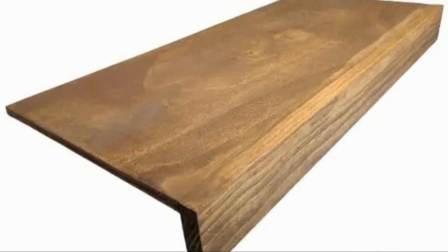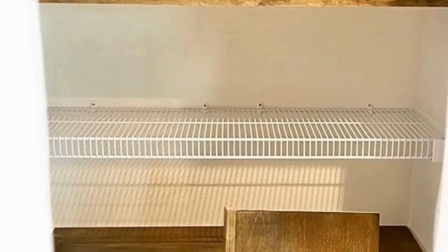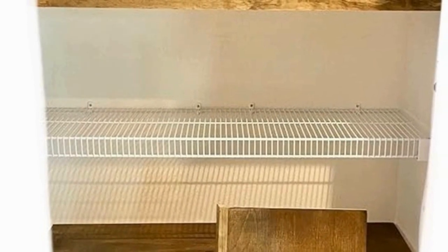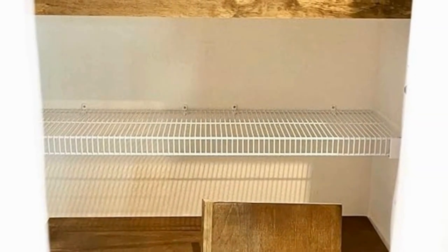This clever kitchen companion is perfect for a pantry upgrade. You can cover those unattractive wire shelves with these beautiful wood shelf covers and have an amazing transformation so quickly.